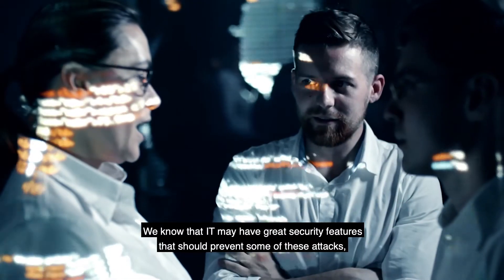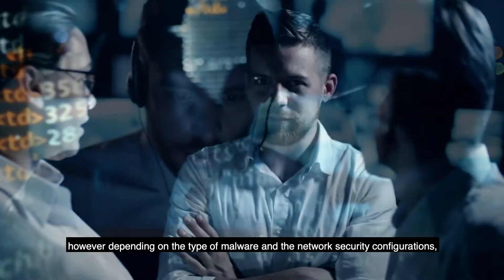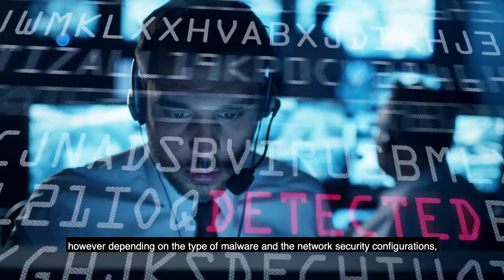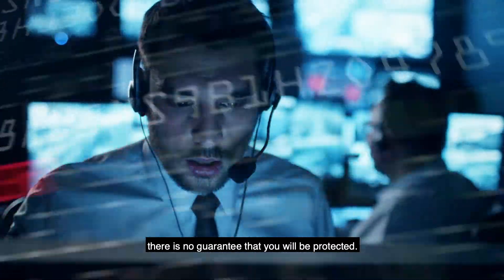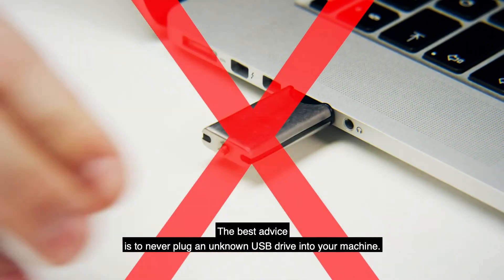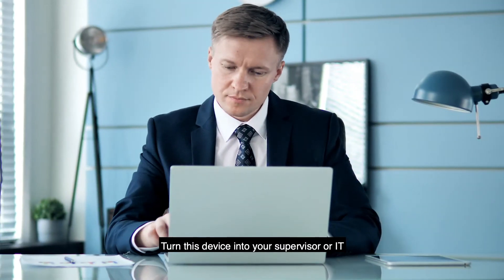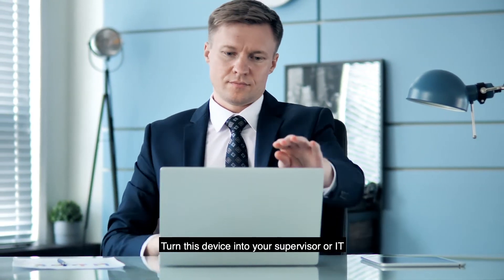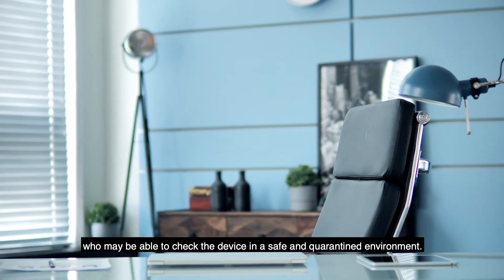We know that IT may have great security features that should prevent some of these attacks. However, depending on the type of malware and the network security configurations, there is no guarantee that you will be protected. The best advice is to never plug an unknown USB drive into your machine. Turn this device into your supervisor or IT, who may be able to check the device in a safe and quarantined environment.